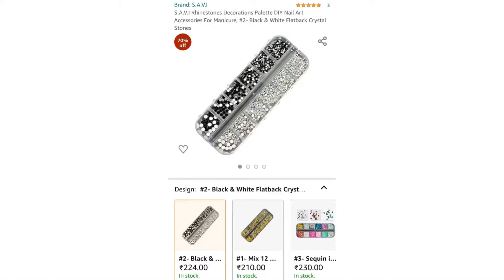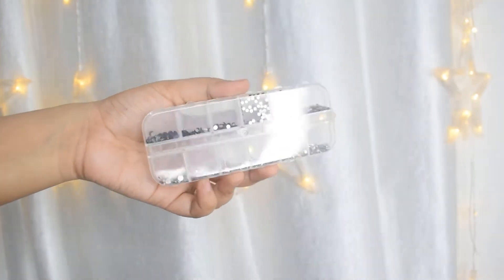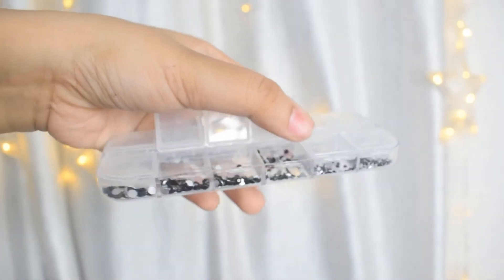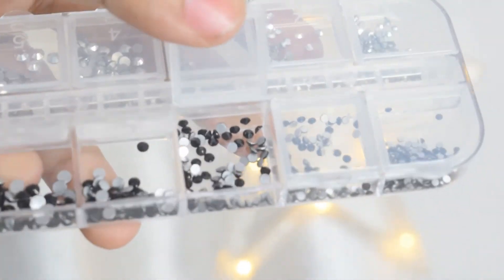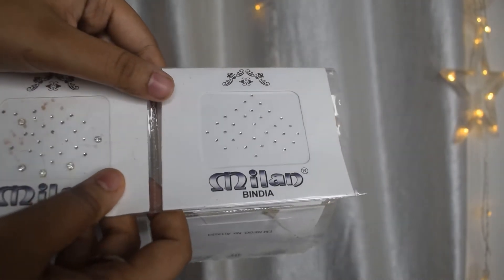Next up are these rhinestones. It's a set where you get a box with silver and black rhinestones. I wanted the black ones specifically for a look I wanted to do. You get six different sizes of stones — the biggest ones come in the least quantity, and the smallest ones you get a lot of. They come in separate boxes you can open and close like a container. They're quite sturdy, good quality, and easy to use — you can also reuse them by cleaning them. That said, this is very high priced; you can find the same thing at a much lower price if you look for it.